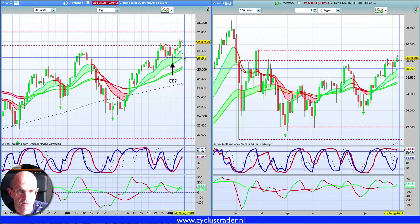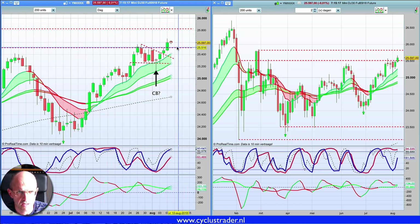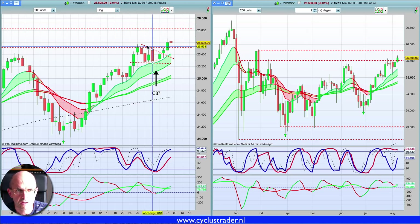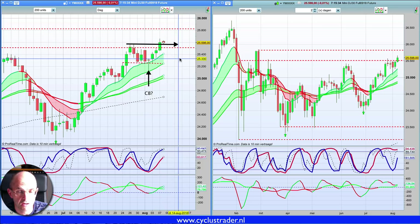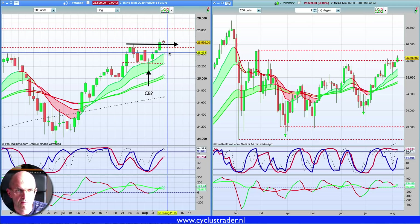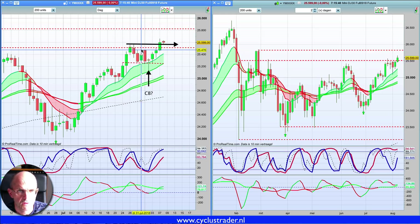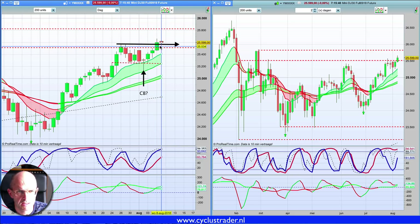Tenzij de koers nu fors zou gaan wegbreken. Stel dat wij hier nu een hele grote rode candle krijgen die onder deze top komt — dit is de vorige high. Dan heb je eigenlijk een failed break gehad: je hebt die top gebroken en dan wordt die met kracht teruggebroken. En dat zou een heel negatief scenario zijn. Maar zolang we boven dit niveau blijven — boven de 25.480, zeker op slotbasis — is er niks aan de hand.